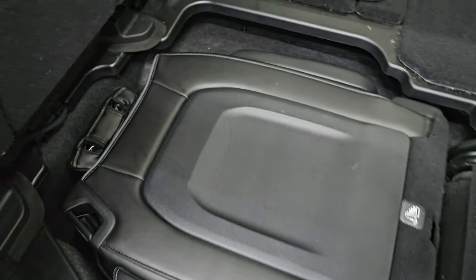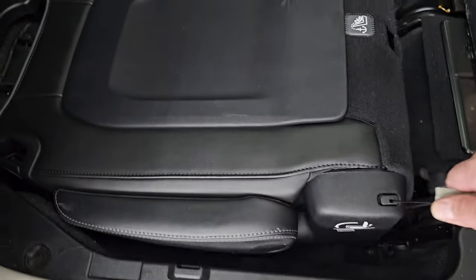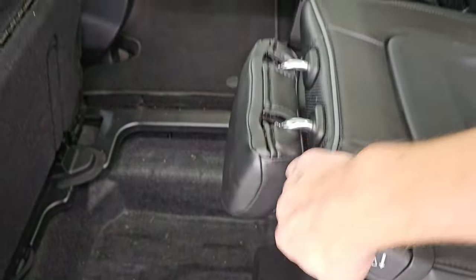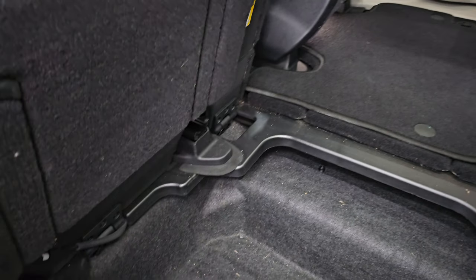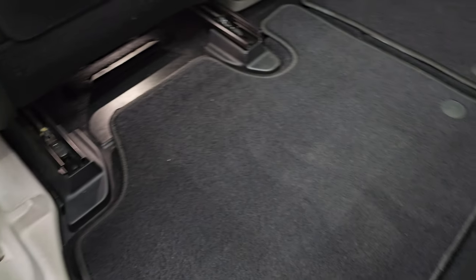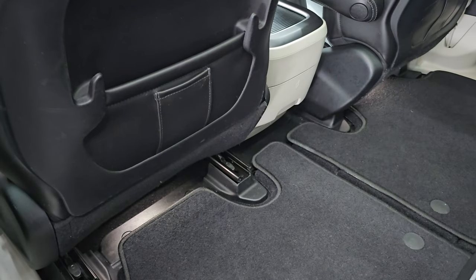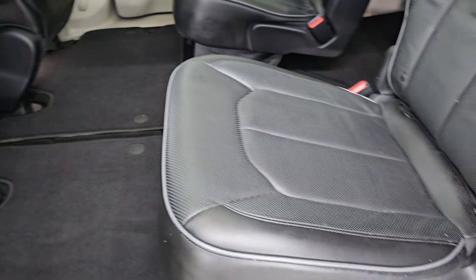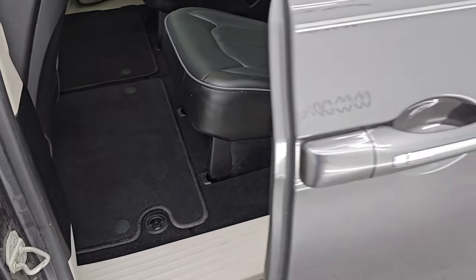Now to get this seat back up, same thing — just lift that up, pull the stow-and-go strap, and it'll go right into place. Then you put this piece back like so and press the stow-and-go button again. That seat will go right back to where it originally was — it's really that easy. The power side and rear door works as well.